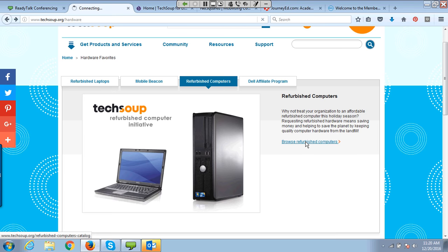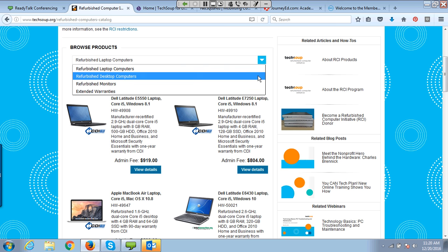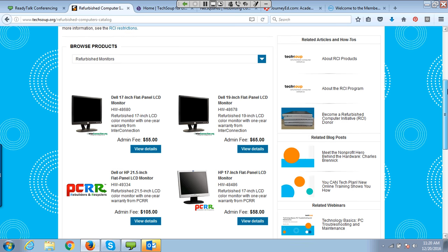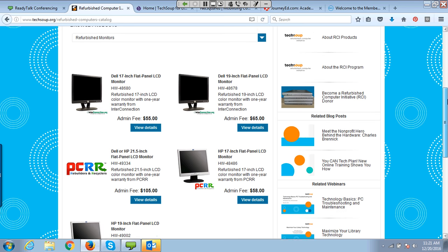If I click Browse Refurbished Computers, I can scroll down and look at desktops, laptops, monitors, and warranties. Even the refurbished computers come with warranties ranging from 90 days to sometimes a year. I would recommend with anything you purchase or request — whether donated or purchased, through TechSoup or from Dell or Best Buy — that you take it out of the box and plug it in within the first 15 days to make sure it works, because many places have limited windows to return products without a hefty restocking fee.